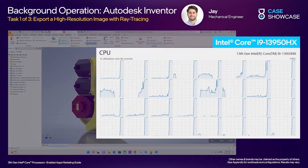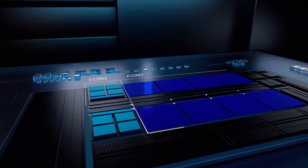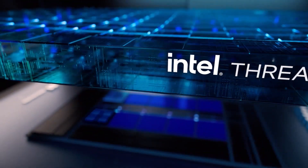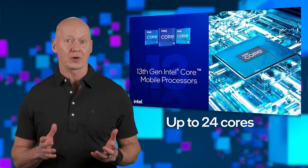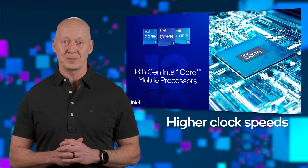The Intel Raptor Lake already has a good lead in productivity over the Ryzen 7000 when we talk about mid-range CPUs. This is most likely because Intel chips come with more cores, particularly the efficient cores that help distribute the tasks. With the Raptor Lake refresh, what else could Intel do to improve performance significantly without having to design the die from scratch?